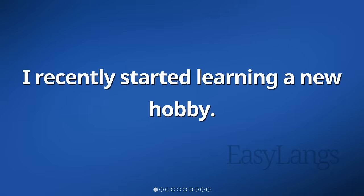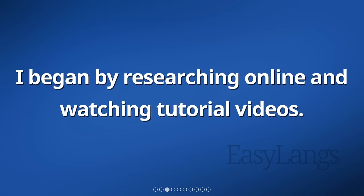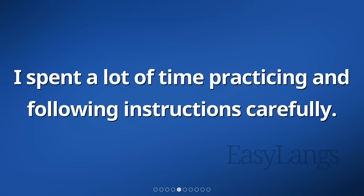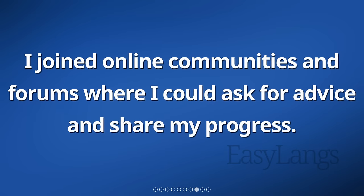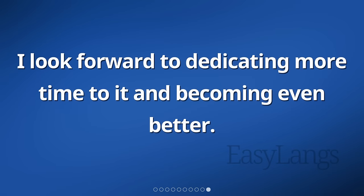I recently started learning a new hobby. It's something I've always been interested in, so I decided to give it a try. I began by researching online and watching tutorial videos. I bought all the necessary equipment and materials to get started. I spent a lot of time practicing and following instructions carefully. It was challenging at first, but I didn't give up. I kept practicing every day and slowly started improving. I joined online communities and forums where I could ask for advice and share my progress. It's been a few weeks now and I'm really enjoying my new hobby. I look forward to dedicating more time to it and becoming even better.